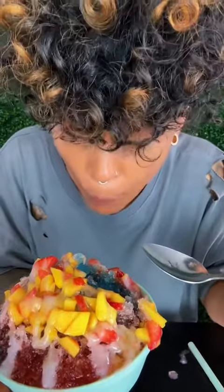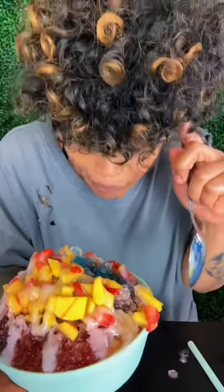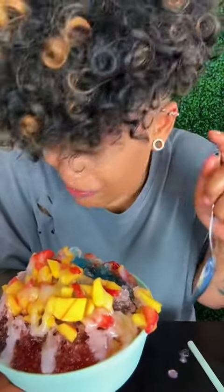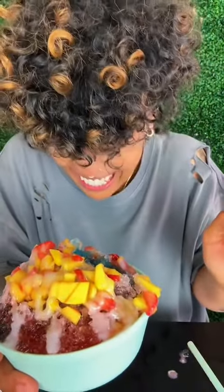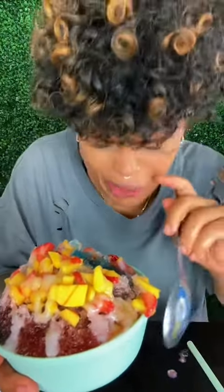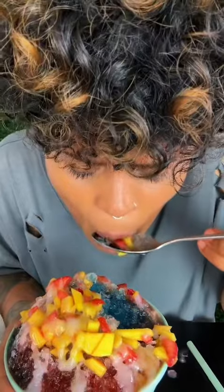Mmm. Let's try it. Mmm. It's delicious, but my tea. I have a hard time eating cold stuff. This is so good. Now I gotta try this. Thank you.